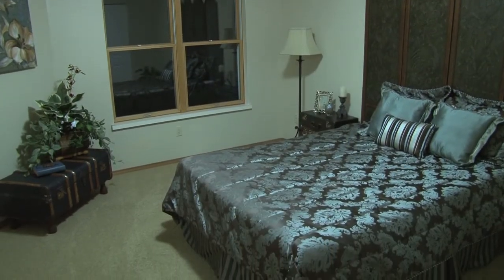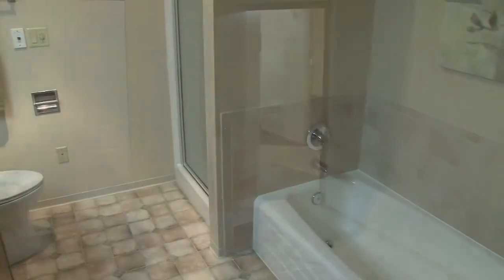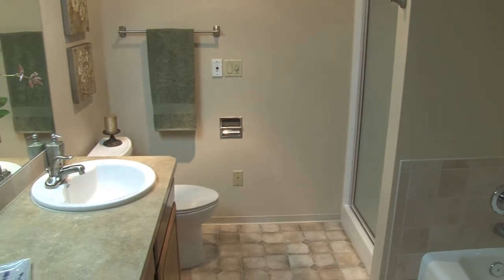The master bedroom is warm and cozy with neutral colors and a walk-in closet. The master bathroom has separate tub and shower, and new bath tiles.